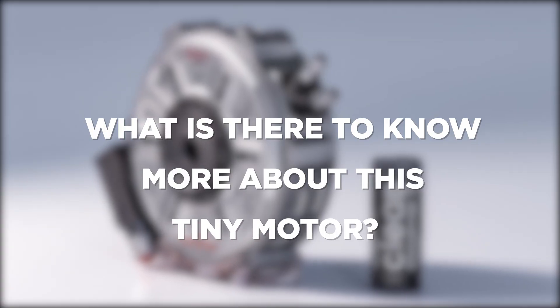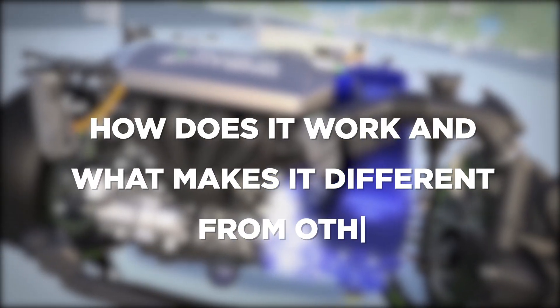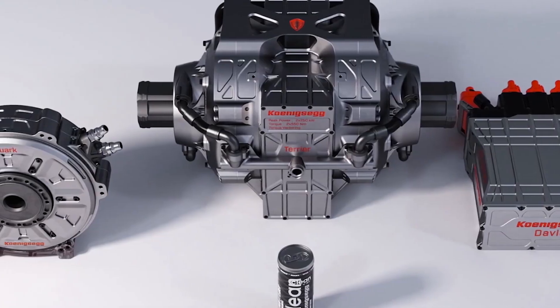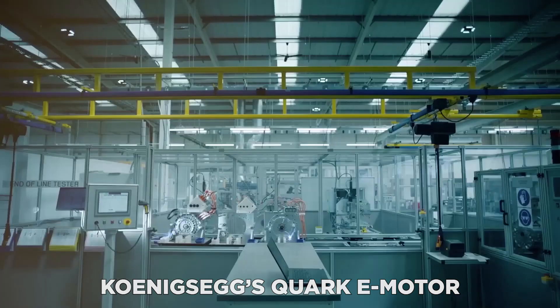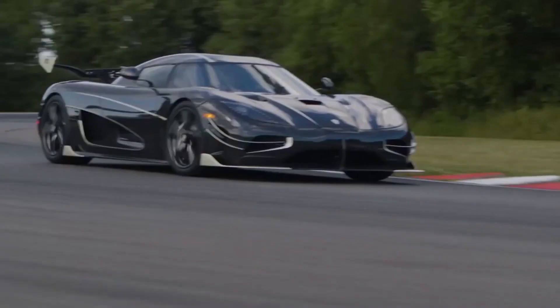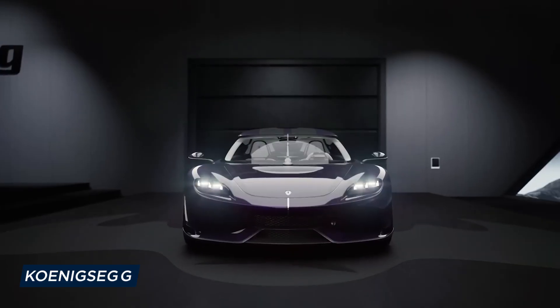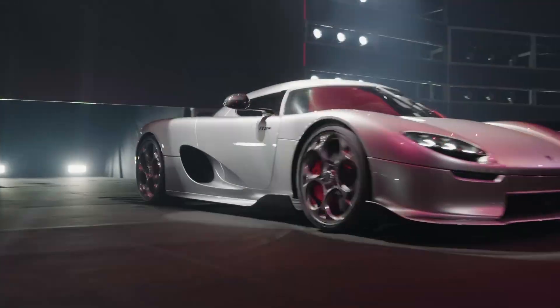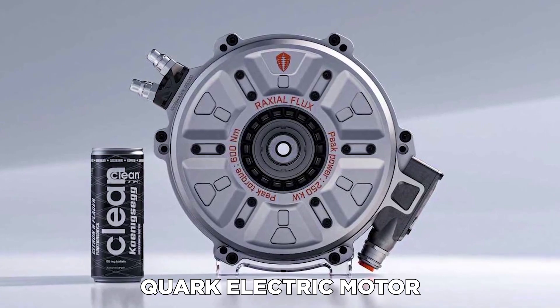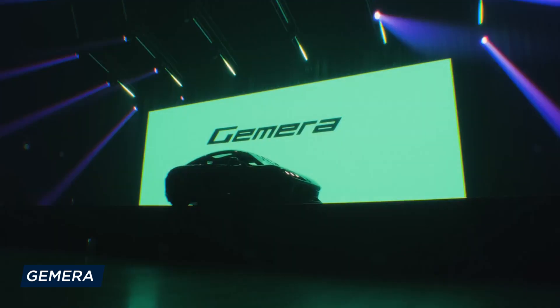What makes this tiny motor different and how does it work? Swedish hypercar manufacturer Koenigsegg has long been an epicenter for revolutionary innovation. Its latest creation, the Quark electric motor, designed for the Gemera four-seater, is a little powerhouse. The Quark produces 335 horsepower and 443 pound-feet of torque.